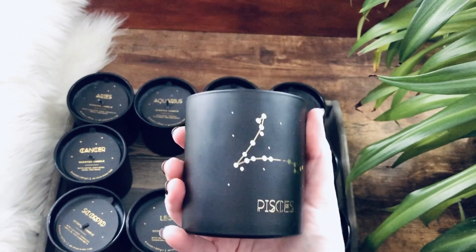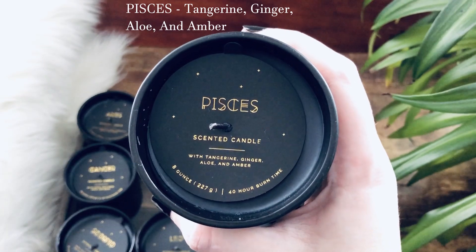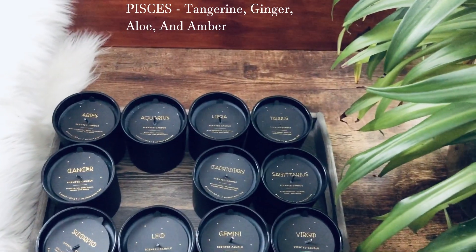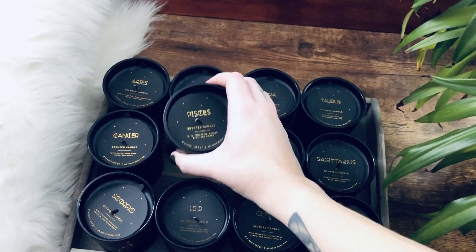Pisces. How gorgeous. Pisces is tangerine, ginger, aloe, and amber. This is going to be more of a feminine scent versus masculine.